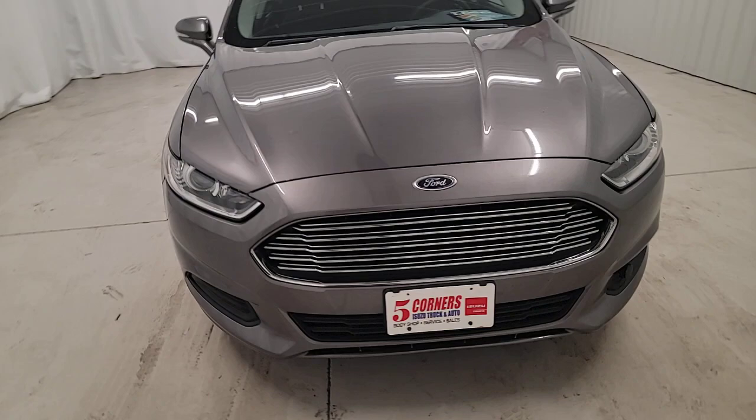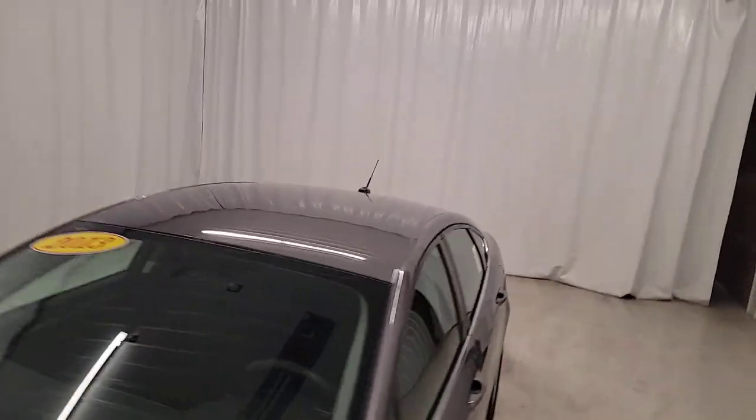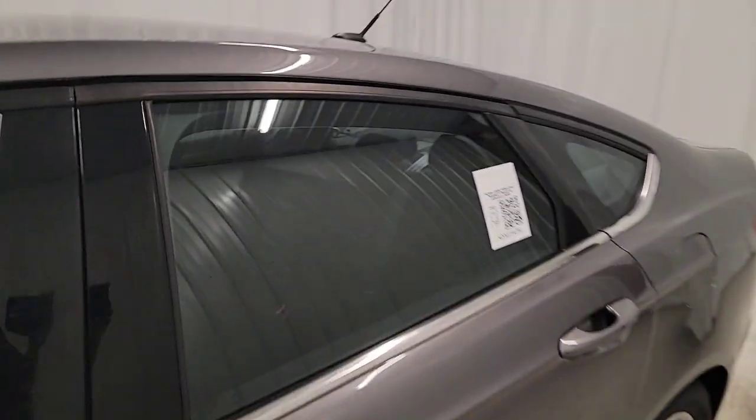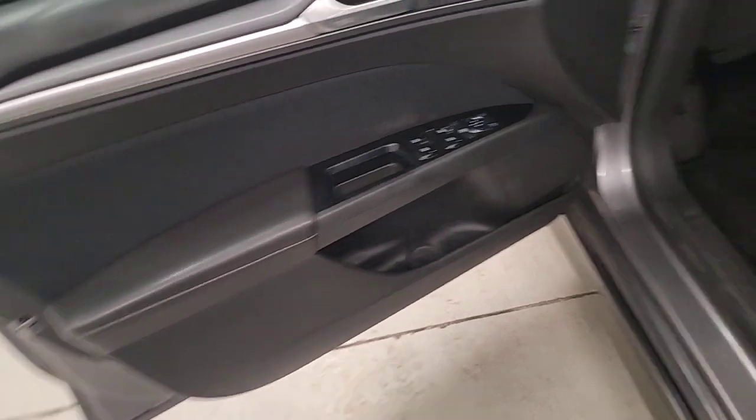Keyless entry, satellite radio, heated mirrors, aluminum wheels, steering wheel audio controls, power driver seat, alarm, electronic stability control, intermittent wipers, traction control.